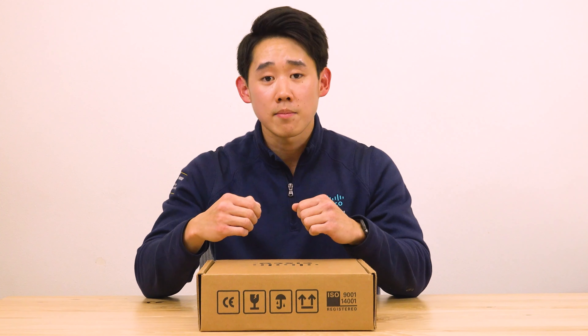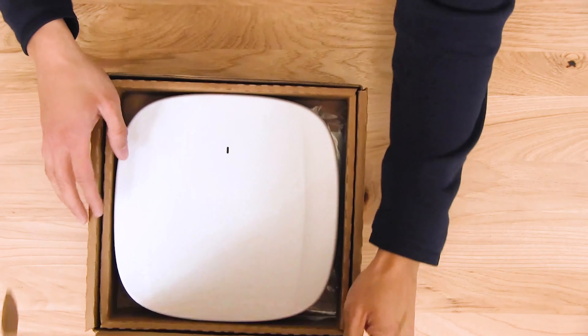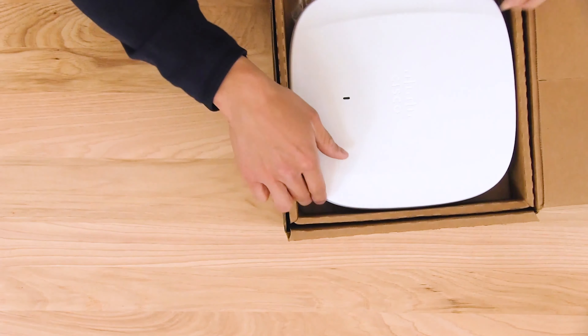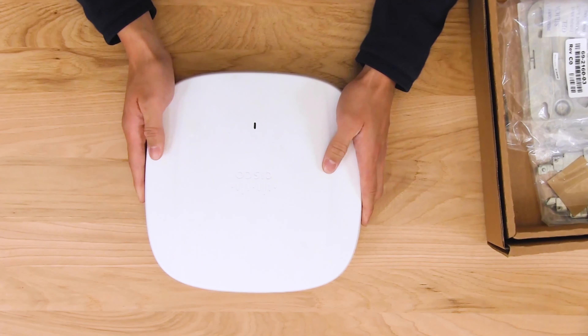I hope you're as excited as I am, so let's go ahead and get started. When you order the Cisco Catalyst 9136, it comes in a box just like this. Let's go ahead and open it. When you open the box, you're going to be presented with the Catalyst 9136 access point.